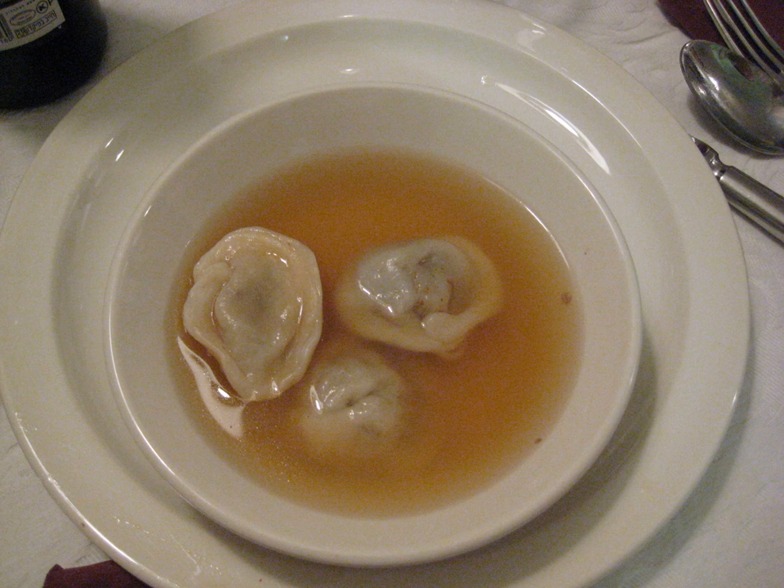The dough is traditionally made of flour, water, and eggs, kneaded and rolled out thin. Some modern-day cooks use frozen dough sheets or wonton wrappers. Ready-made kreplach are also sold in the kosher freezer section of supermarkets.